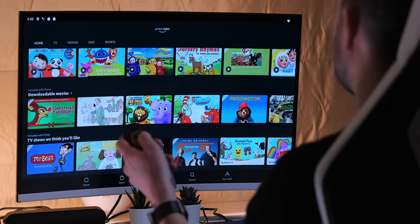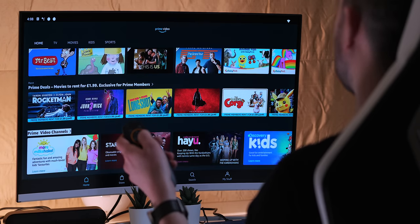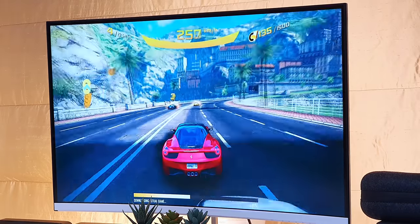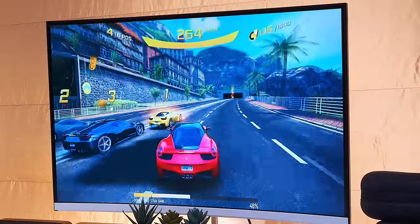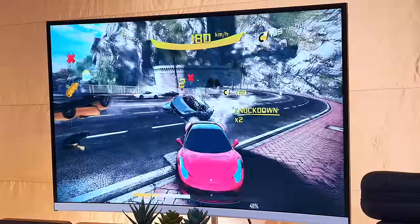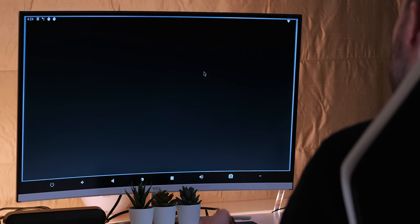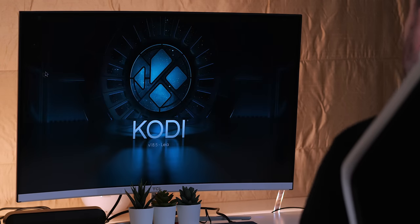Hi guys, it's ASBYT and welcome to a brand new video. If you're looking to buy a brand new Android box for streaming and gaming in 2020, this one might just be the one for you. I'll show you what it is, go over its features, talk about streaming quality with apps like Netflix, gaming quality, the remote, benchmark scores and more. So without further ado, let's get straight to it.